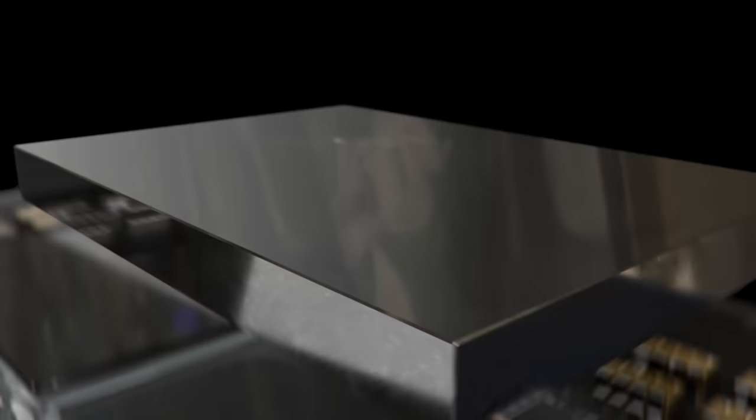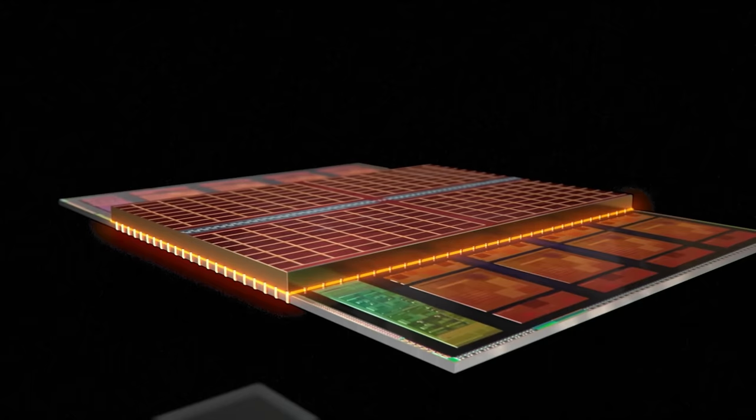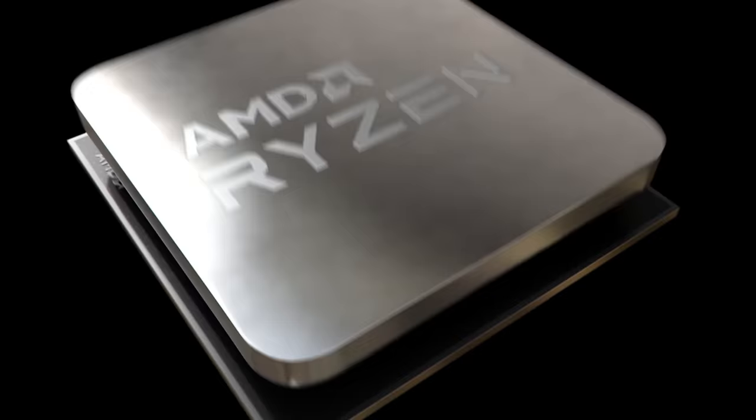Let's get started with AMD. CES is approaching fast, and for us enthusiasts, we kind of know what to expect. We know that this will be the launch of the next generation of Zen CPUs, aka Zen 3D chips with integrated V-cache. According to AMD, this new technology would bring a huge leap in gaming performance.